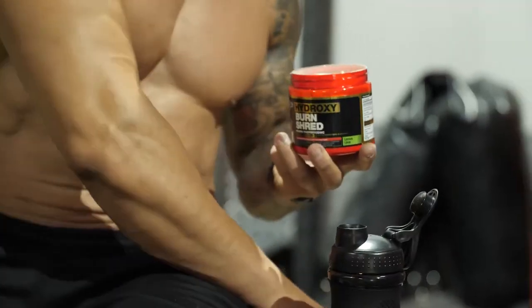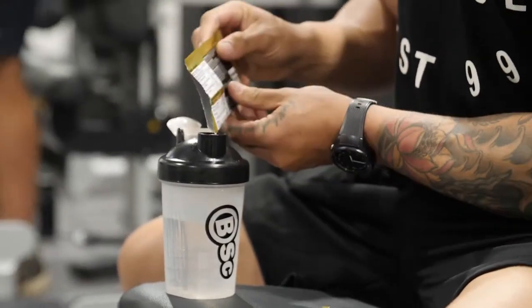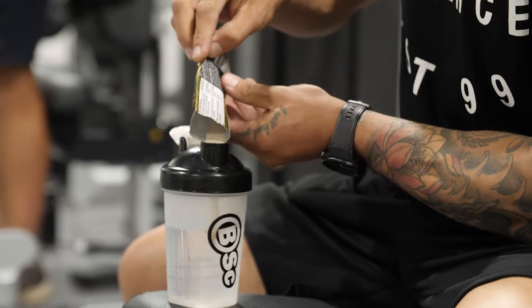When it comes to supplementation, I like to start with the Hydroxyburn Shred Neurothermogenic. I actually use two scoops of this, so it behaves as a pre-workout, but it also has the nootropics, which helps me focus on the task at hand. Then I go with the intra-workout BCAAs, my favourite, because we want to start the recovery process before the workout even finishes.